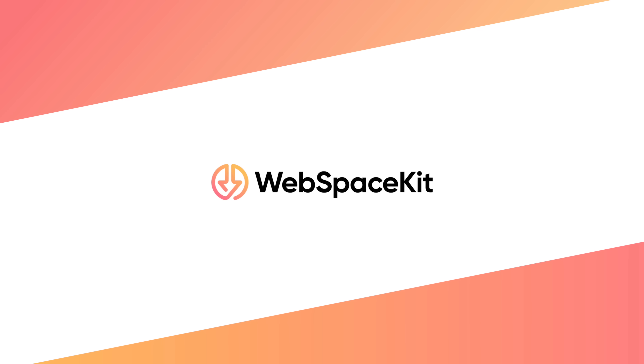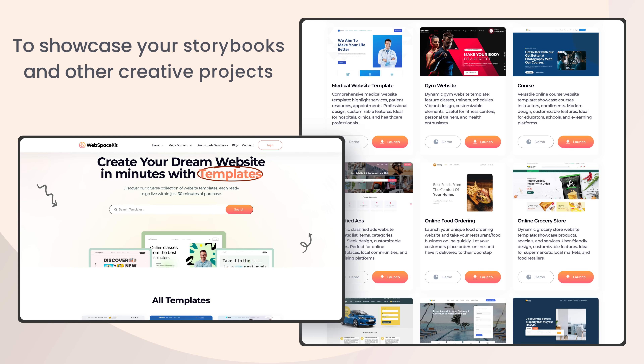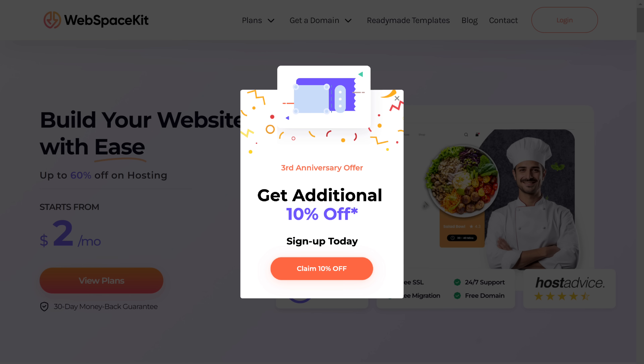So this is how you can easily convert any book into a fun flip book. And now that you've created this really cool book, you might want to share it with a wider audience. And that's where WebspaceKit comes in. With WebspaceKit, you can easily create a stunning website to showcase your storybooks and other creative projects. They offer a drag and drop website builder, so you don't need any coding skills. Plus, you get access to thousands of free themes and plugins to make your site stand out. And the best part — you can get a free domain and a flat 10% off by using the link in the description below.